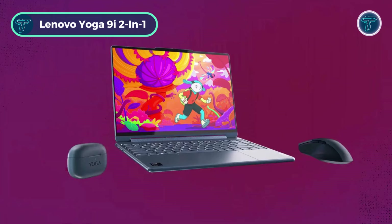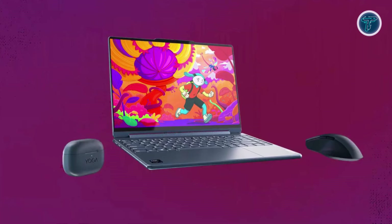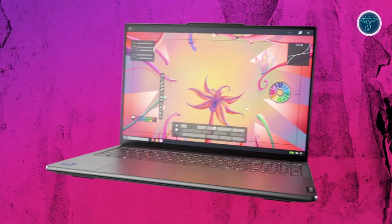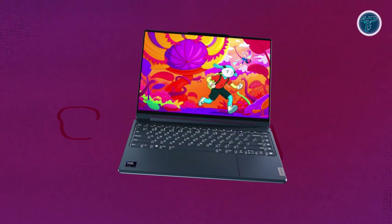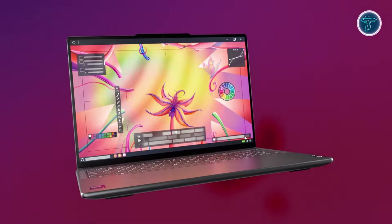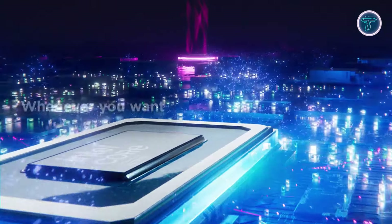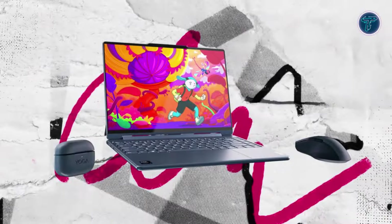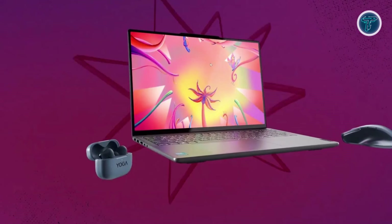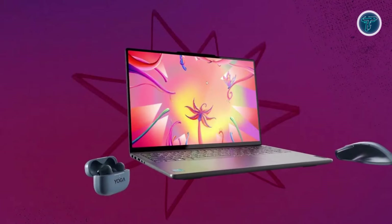The Lenovo Yoga 9i 2-in-1 is a masterclass in design and performance, blending style, power, and versatility into one sleek device. Powered by the Intel Core Ultra 7 155H processor paired with integrated Intel Arc graphics, it ensures smooth performance whether you're multitasking, creating, or streaming. The 16GB of memory and 1TB SSD offer ample space and speed for all your files, applications, and media.